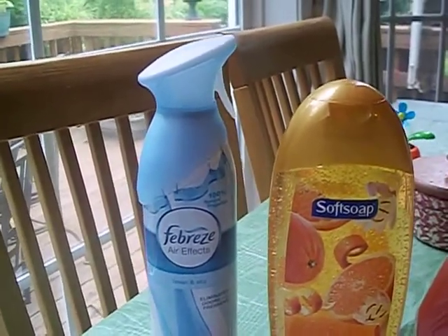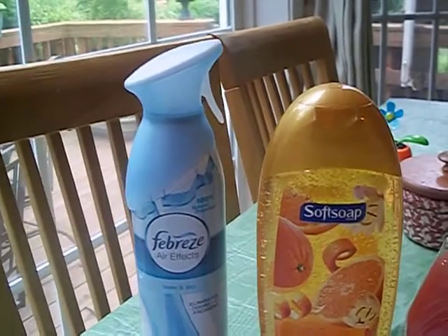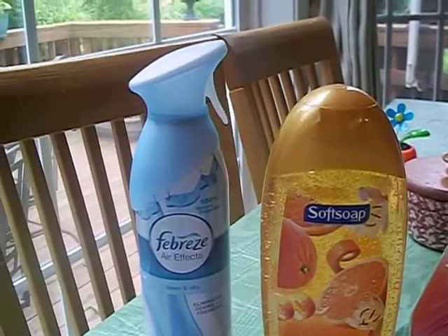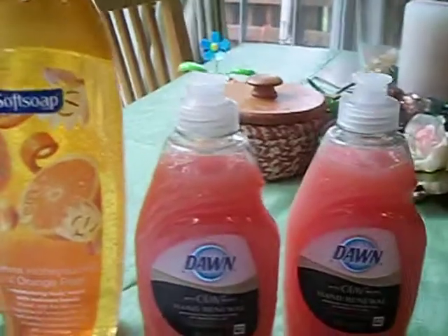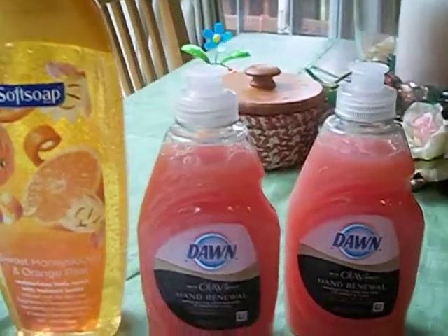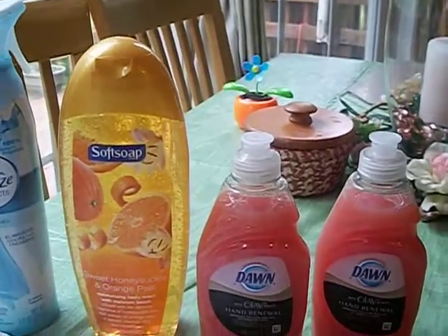Alright guys, I will talk to you later and I will let you know the results of my basement experiment. Make sure you get on down to CVS and pick up some of these fabulous deals — at least get your Soft Soap and your Dawn Hand Renew dish detergent, because that's an awesome savings. Have a fabulous day and get out there and do some couponing. Take care, bye-bye!